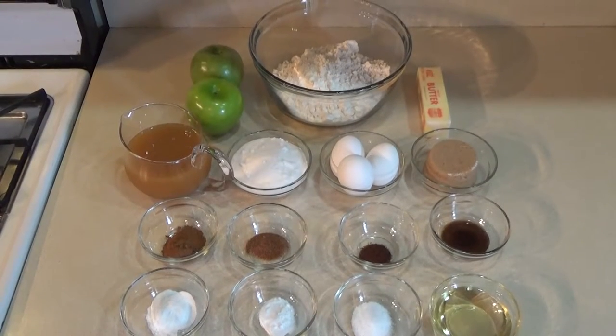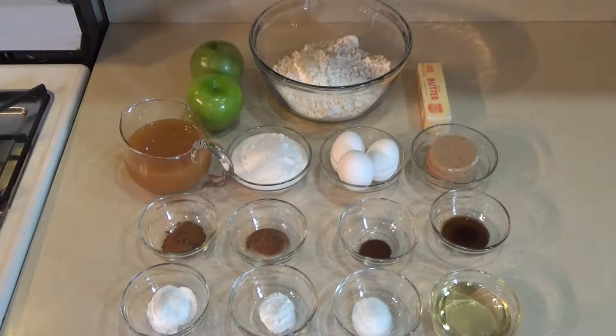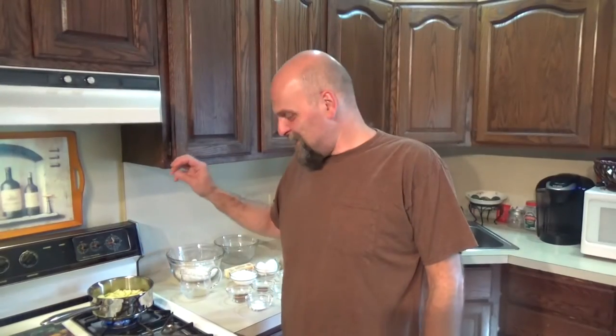For our apple cider donut cake, we need: two large Granny Smith apples, peeled, cored, and chopped; one and a half cups of apple cider; half a cup of milk at room temperature; two and a half cups of all-purpose flour; one and a half teaspoons of baking powder; half a teaspoon of baking soda; one teaspoon of salt; a quarter teaspoon of ground nutmeg; a quarter teaspoon of ground cloves; one teaspoon of ground cinnamon; a stick of unsalted butter, softened; three-quarter cups of regular sugar; half a cup of packed light brown sugar; three large eggs at room temperature; a quarter cup of vegetable oil; and a teaspoon of vanilla paste.